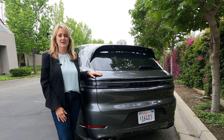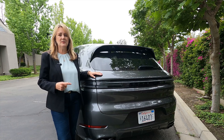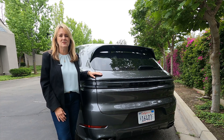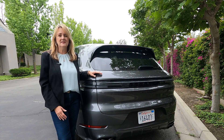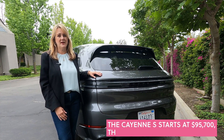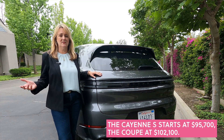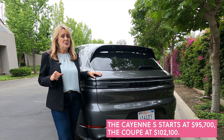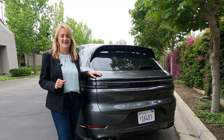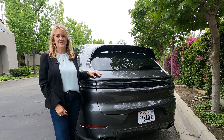And then there's the S trim that we're in. It starts at $79,000 for the base model. This one starts at $97,000, and with all the options and details added to our test model, it's well over $100,000 — but that is nothing compared to the GTS model, which is almost $200,000. Truly a luxury car for the performance enthusiast.